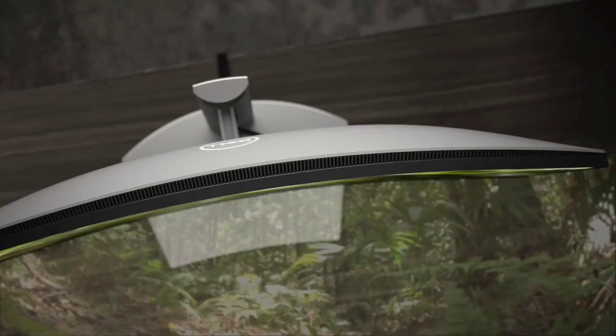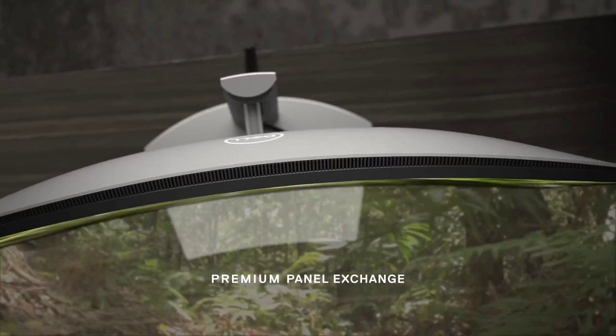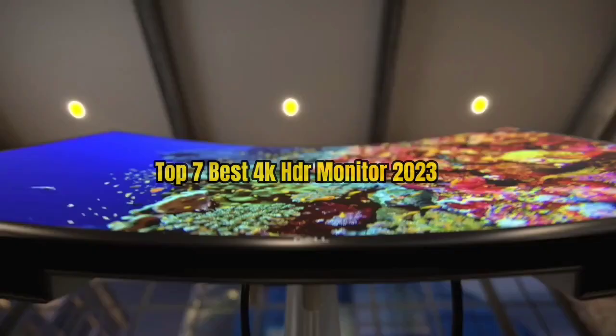So guys, that's all for the top 7 best 4K HDR Monitors 2023. The links to all products are given in the description, which are updated for the best prices. Subscribe to our channel for more videos. We will meet in the next video. Till then, take care. Bye.